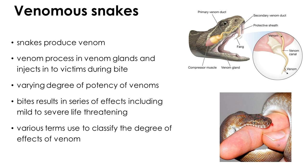Venomous snakes produce toxic secretion called venom in their venom glands and inject it into victims during a bite. Potency of snake venom varies between species and leads to varying degrees of clinical features, from mild to life-threatening. Various terms have been used to classify the strength or potency of venoms, and it is important to know these terms for the rest of the lecture.